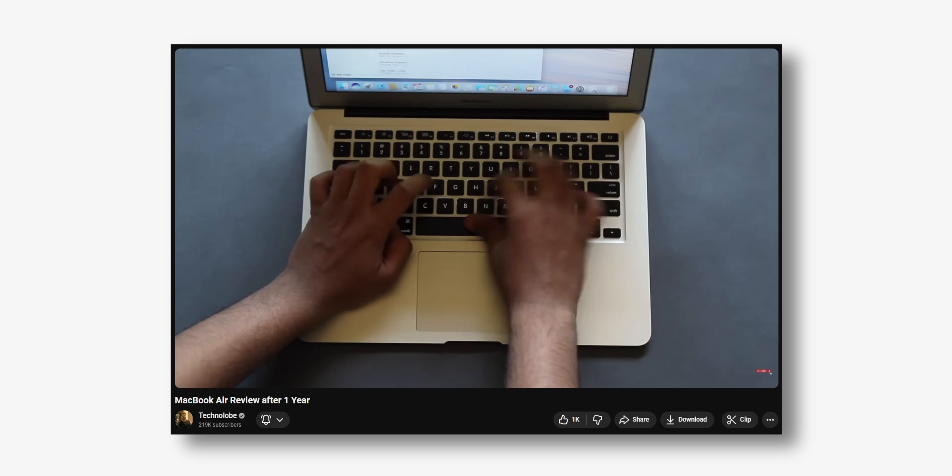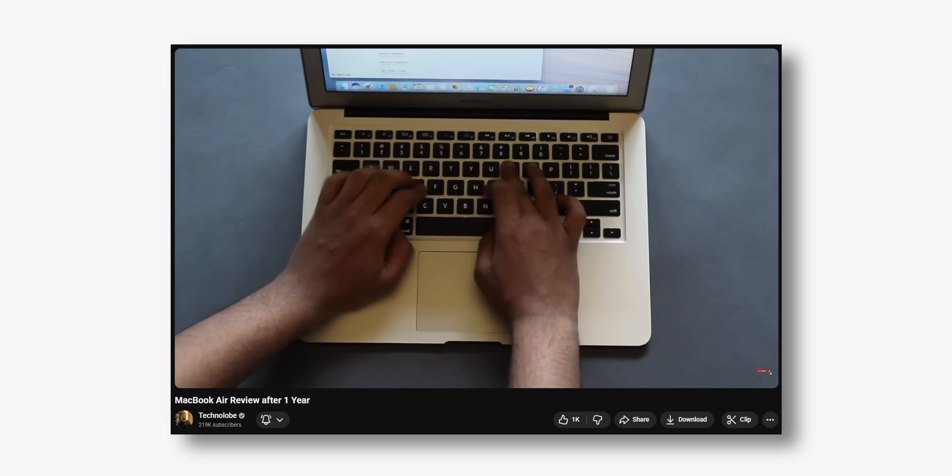Hey guys, Harsh here and welcome back to Technologue. For the longest time, I just used the MacBook Air as my primary laptop. It all started back in 2015 with the OG MacBook Air, the one with the glowing Apple logo.